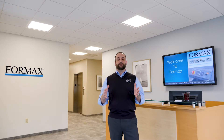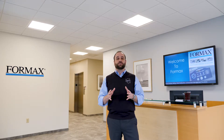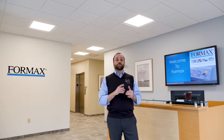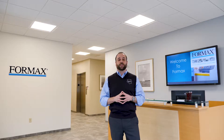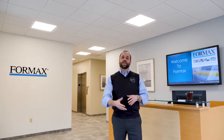Welcome inside everybody. You're now in the main lobby here at Formax headquarters. We built this brand new facility in 2014, doubling in our size. Over here we have the reception area. There's someone to answer calls Monday through Friday 8 to 5, making sure all of our customers get taken care of. We're going to start off our tour in the demonstration area.